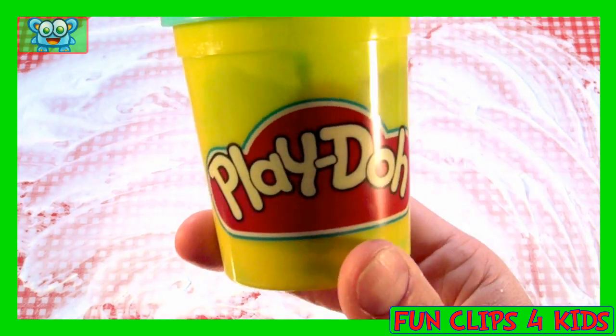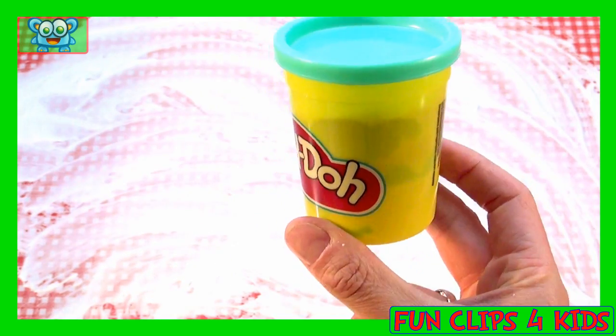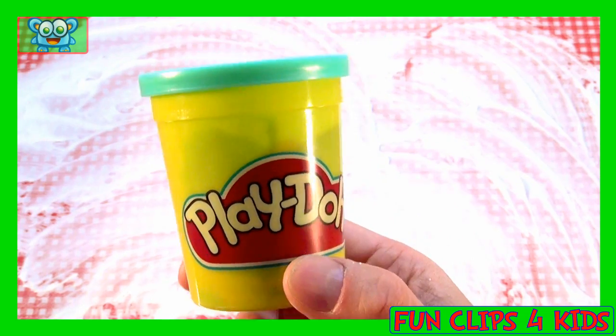Look! What's this? This is Play-Doh! Let's write it down.